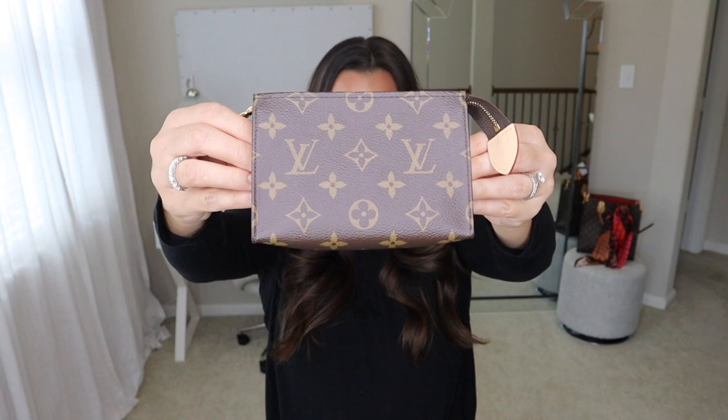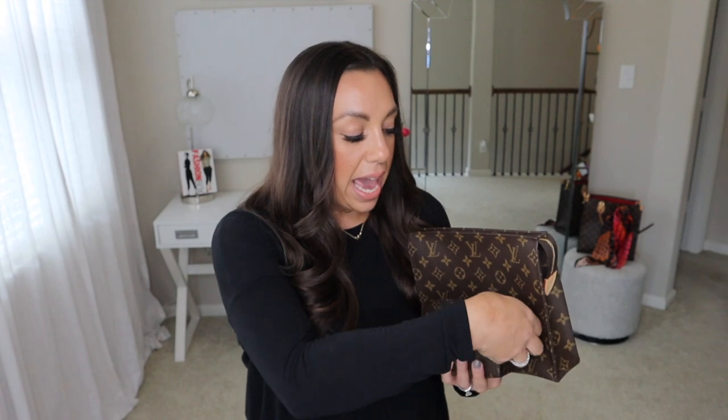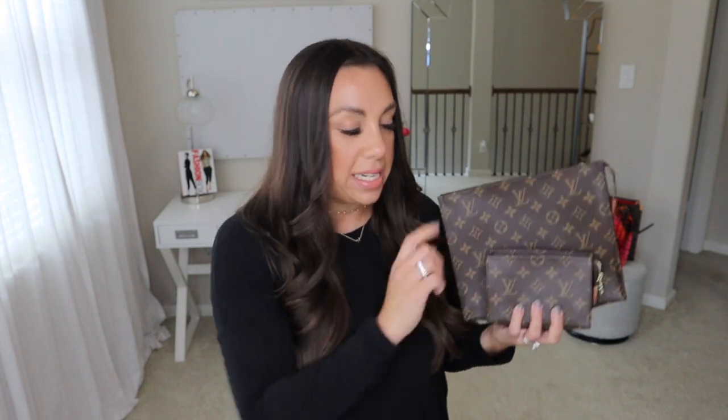I'm going to start with these two toiletry items — you get a little two-for-one here. I have the Toiletry 26 and the Toiletry 15. I probably use the 15 the most. I have the majority of my stuff in here — band-aids, lipsticks, pills for headaches, business cards, all the handbag essentials fit inside perfectly. Only one or two things in here are for the kids.